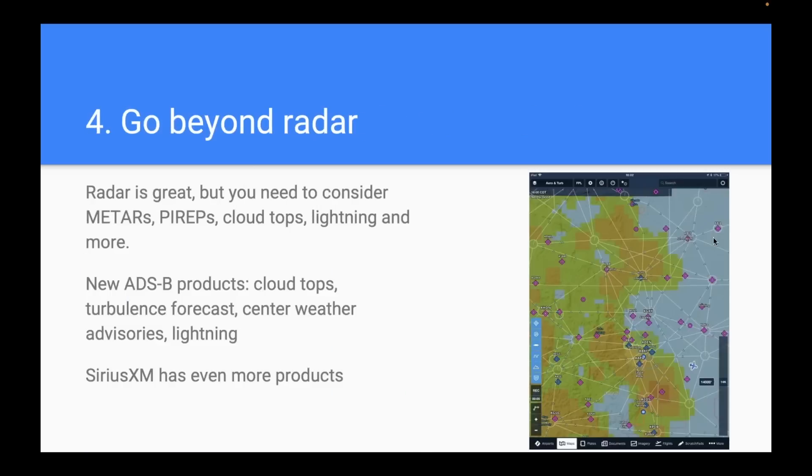Rule number four: do more than just look at the radar. Radar is very helpful, but there are a lot of products available through ADS-B or SiriusXM — METARs, pilot reports, cloud tops, lightning, turbulence forecasts. Some newer ADS-B products over the last few years include cloud tops, turbulence forecasts, and lightning. SiriusXM has even more. Go beyond just the basics to get a complete picture of the air you're flying in: what do the METARs say, what do the pilot reports say, is there lightning?